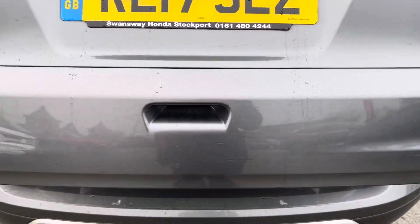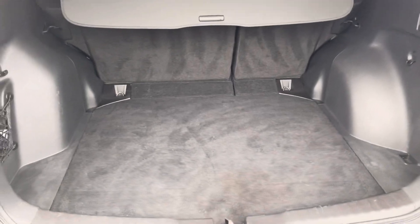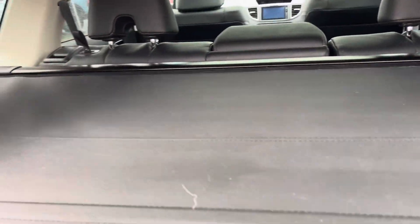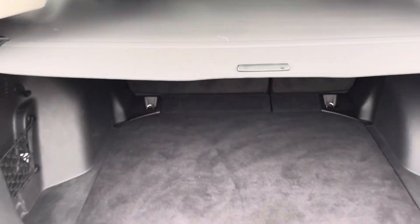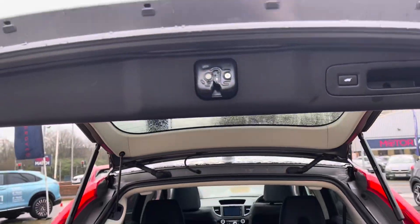A power tailgate feature means you've always got easy access to your very spacious and open boot. It's very well lit. Just underneath this panel you can reveal a spare tyre should you need it, and you also get this very nice privacy cover as well. When you're done with the contents of the boot, you can simply look up and press this button here and the boot will shut for you.